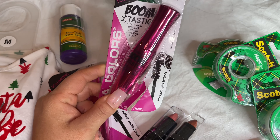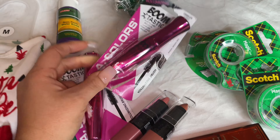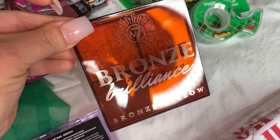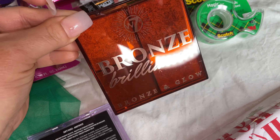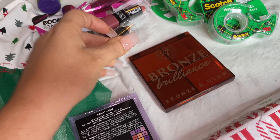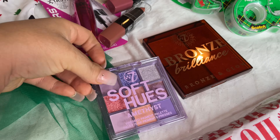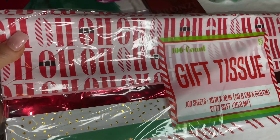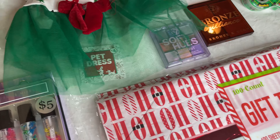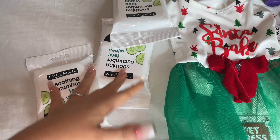My girlfriend just lost a lot of weight recently and I want to get her something cute to wear. These are great to put in there as a little random gift. We also need candy — a fun fact is my son does not like candy, he just plays with it, which is actually a good thing. I also need some popcorn.